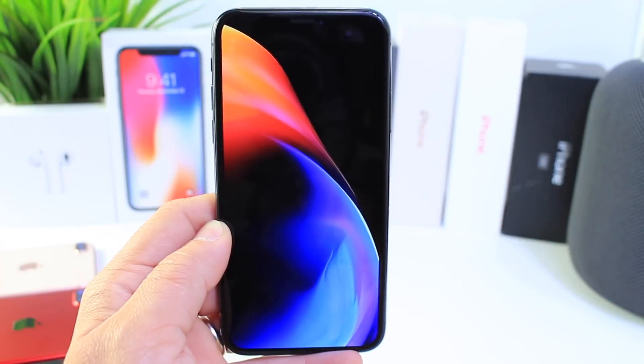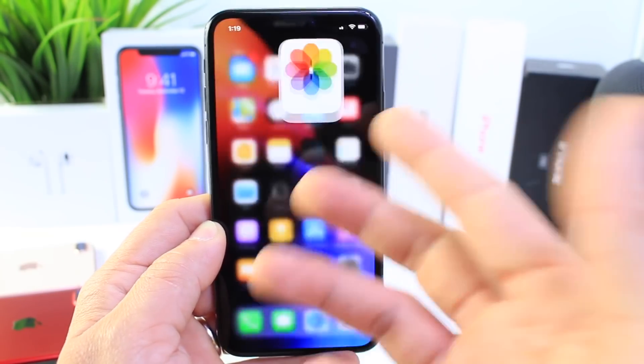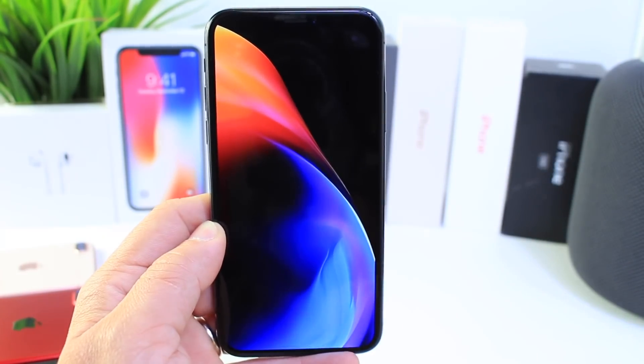First off, if you haven't downloaded the product RED wallpaper for the iPhone 8, links will be in the description. It's a really cool wallpaper — I'm actually using it on my iPhone 10 right now, so if you want it, links will be in the description down below.